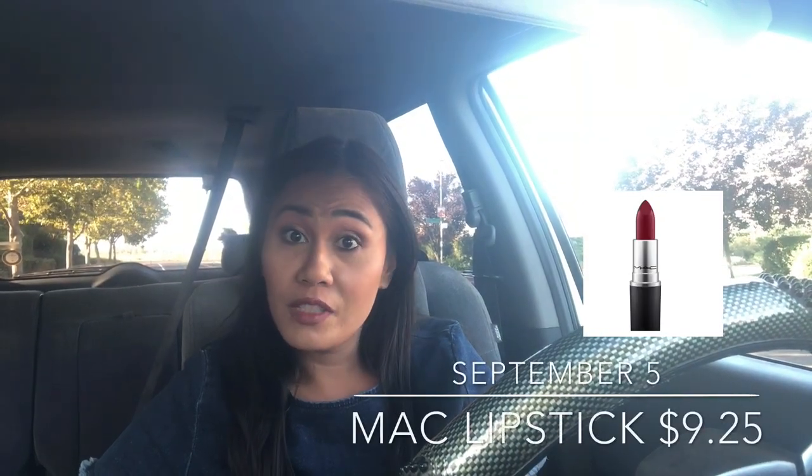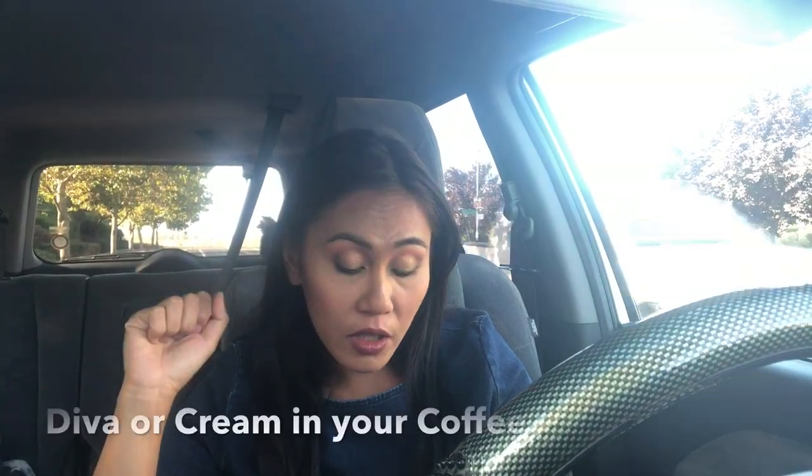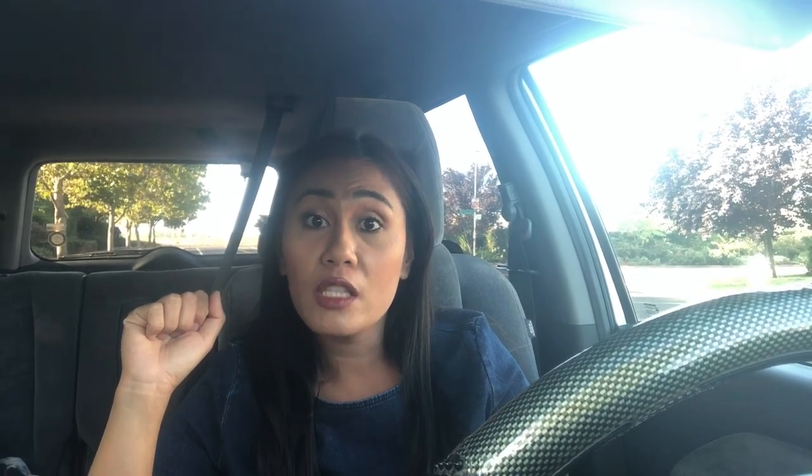September 5th: MAC lipsticks in the shades Diva or Cream in Your Coffee are on sale for $9.25 — normally around $18.50. I highly recommend these if those are colors you like. What I suggest is going to the Ulta store first to check out those two shades in person, and if they work for you, what a steal — half off.